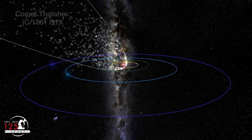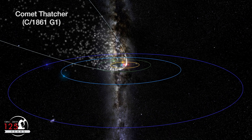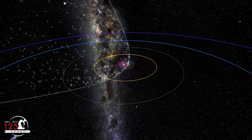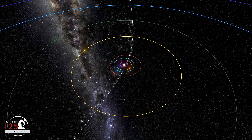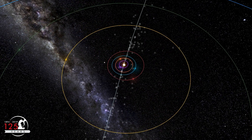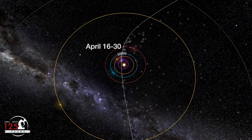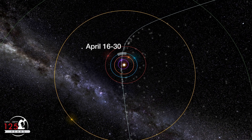The Lyrid meteoroid stream comes from comet Thatcher, which last passed by Earth's orbit in 1861. Due to the 415 years it takes the comet to orbit the sun, it won't pass the Earth again until the year 2276. The Earth moves through this stream in the same part of its orbit each year, so the Lyrids are always active in our skies during the second half of April.